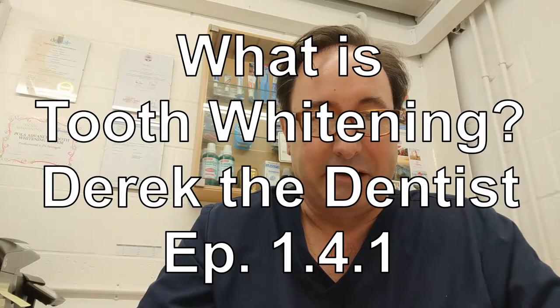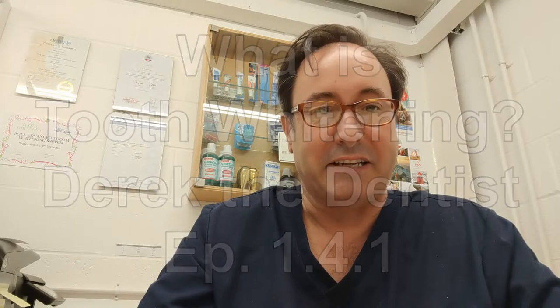Hi, my name is Derek Watson. I'm a dentist here at First Impressions Dental Practice in East Kent, and today I'm going to cover tooth whitening — what is it and how does it work?